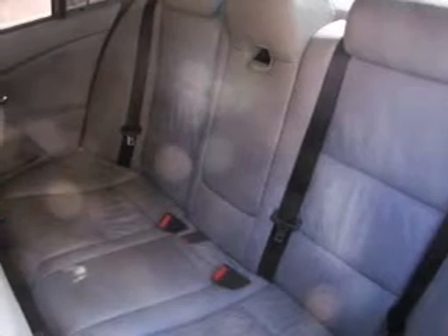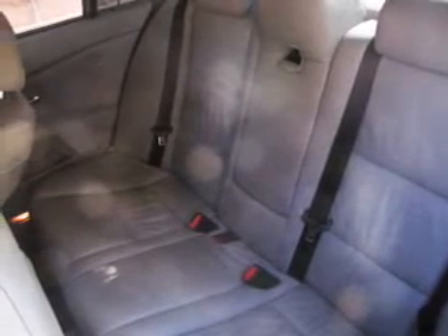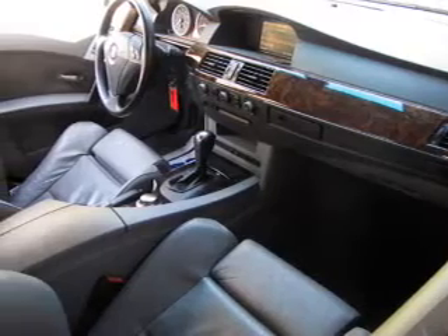Keyless entry, leather seats, power door locks, power windows, cruise control, an AM-FM stereo with a CD player, and power mirrors.